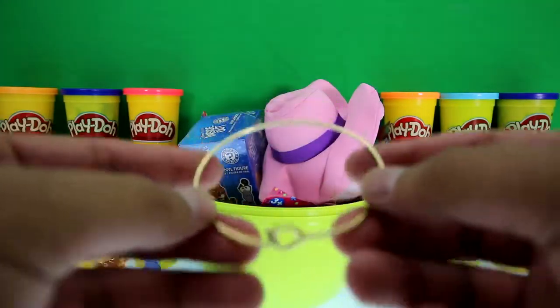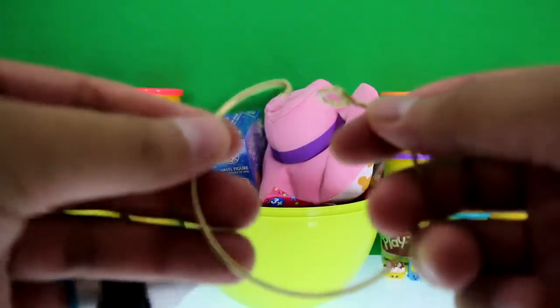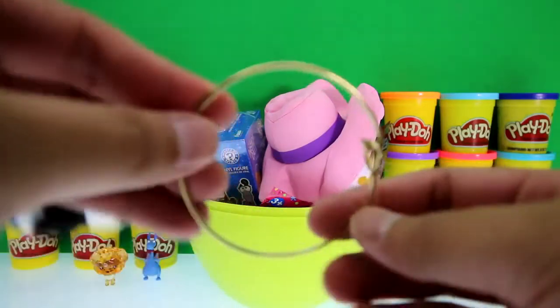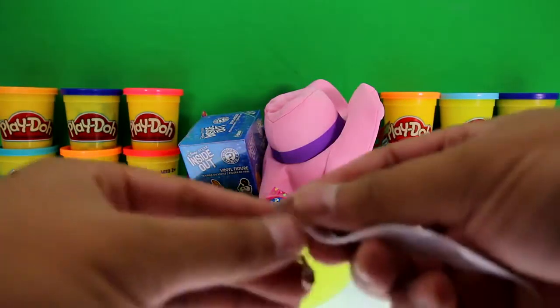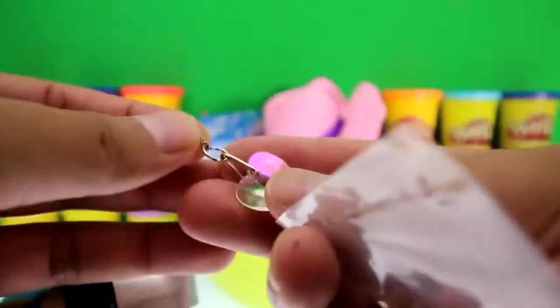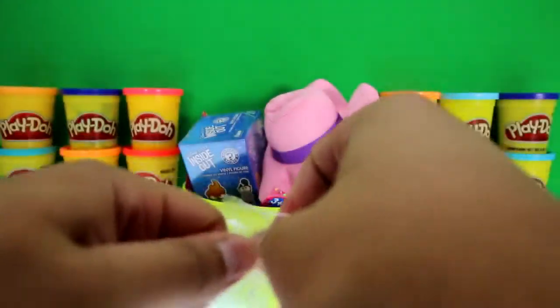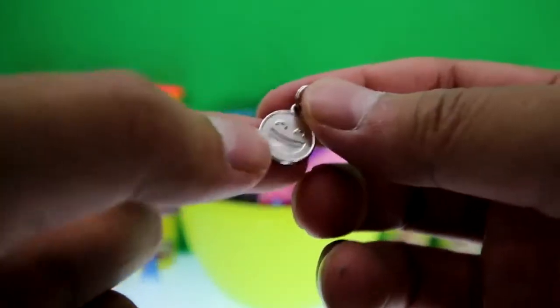Diamond also came with this gold ring — I'm not sure what it's for, maybe a bracelet. It also came with these two charms: one you could put on a necklace or your zipper, and here's the other one — this charm has a happy face on it.